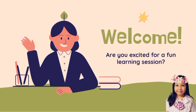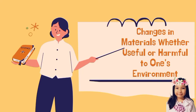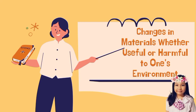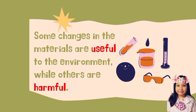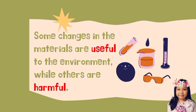This is what I've learned from Ma'am Dulce Ramos' Science class: Changes in materials, whether useful or harmful to one's environment. Some changes in the materials are useful to the environment while others are harmful.